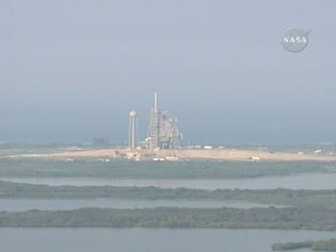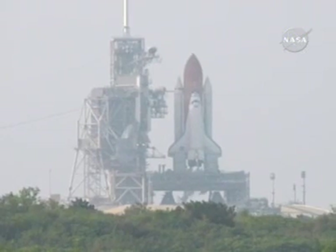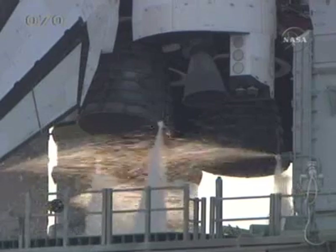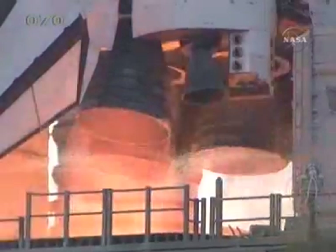Twenty. Fifteen. Far engine armed. Minus ten. Nine. Eight. Seven. Six. Go for main engine start. Four.